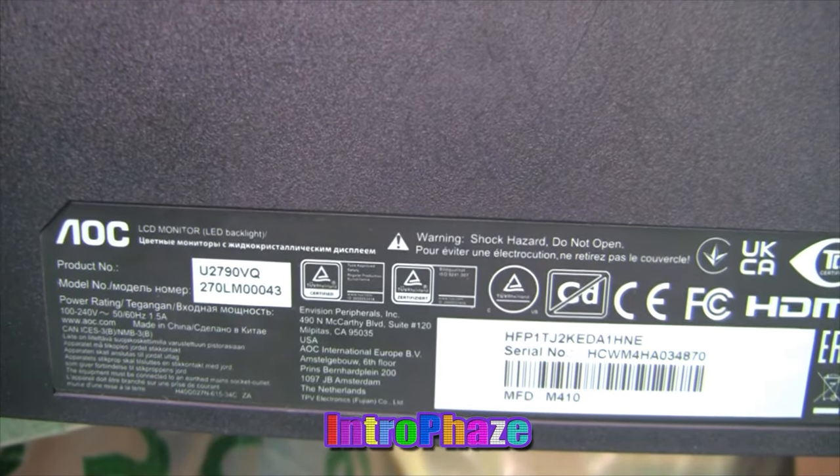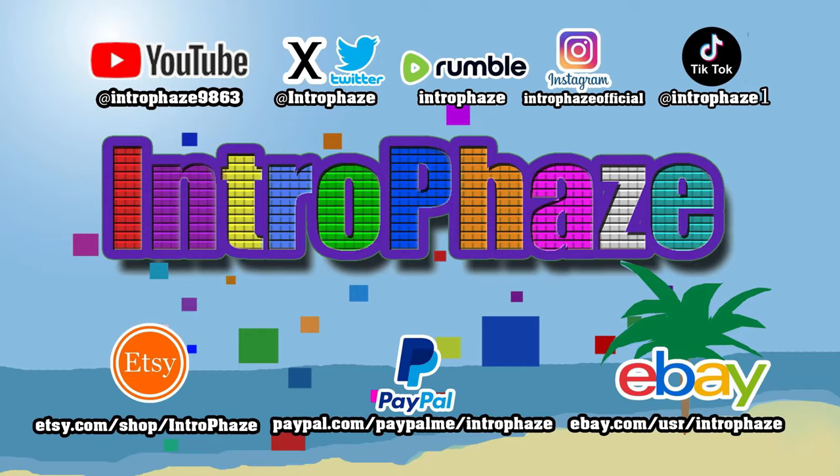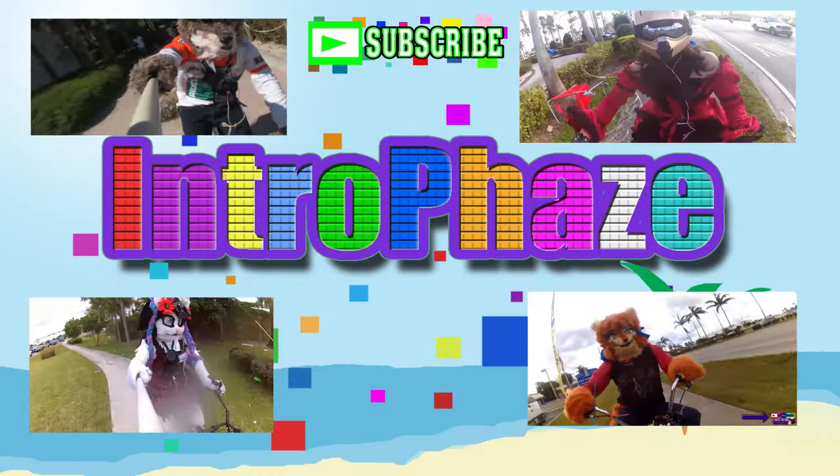That's my video, guys. Hope you like it. This is IntroFace — follow me on all these social media, and if you like my videos, like, share, and subscribe.